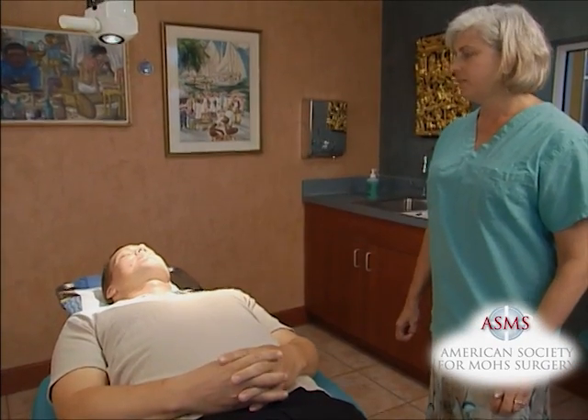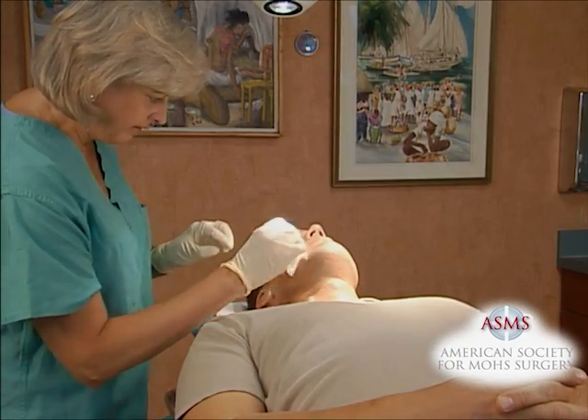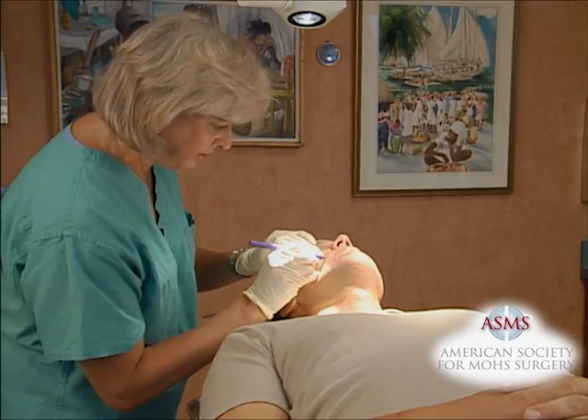Mohs Micrographic Surgery is effective for most types of skin cancer. However, it is most commonly used to treat basal and squamous cell carcinomas.